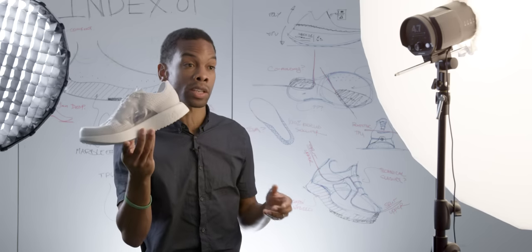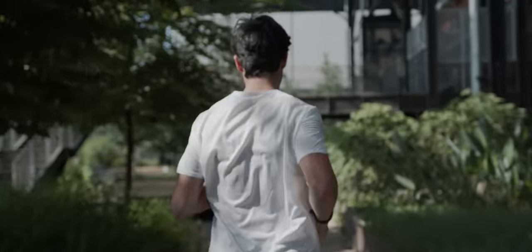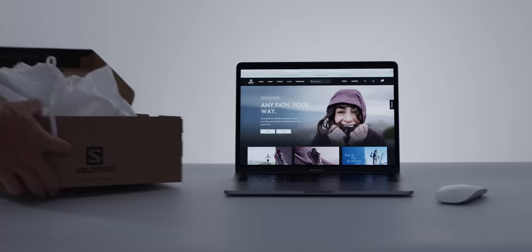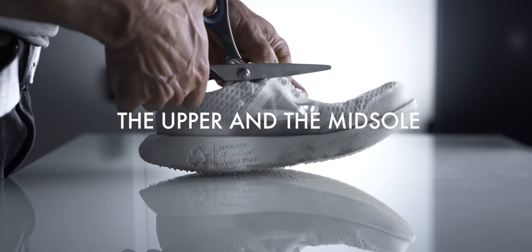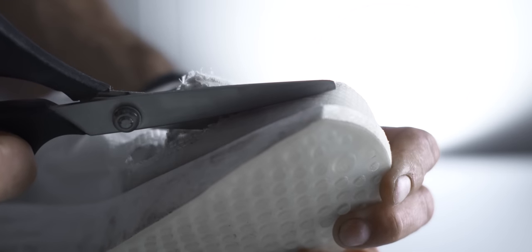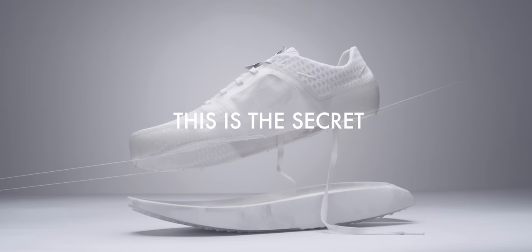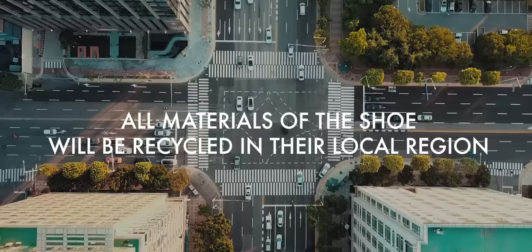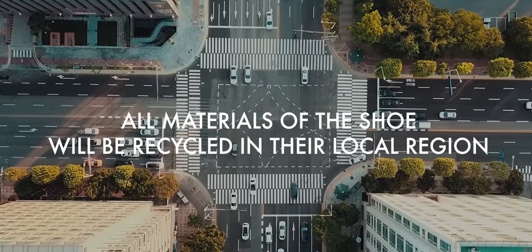When it's time to replace your Index O1 shoes, just send them back free of charge to be recycled. First we'll clean them, then we'll separate the upper and the midsole from one another to isolate the two different materials. This is the secret to our recycling process. To minimize the carbon footprint, all materials of the shoe will be recycled in their local region.